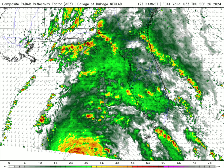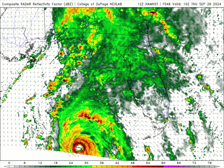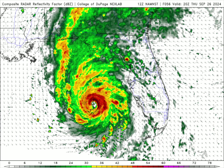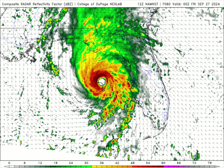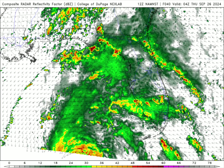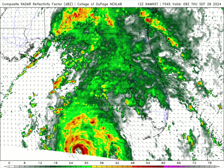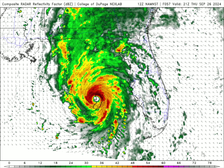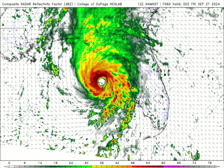Here is the forecast model going forward with this hurricane. Look at how this thing tightens up and just becomes stronger and stronger as it approaches the Florida panhandle and the Big Bend area, expecting to make landfall as a Category 3 hurricane. This is going to be a very dangerous situation as this moves ashore.